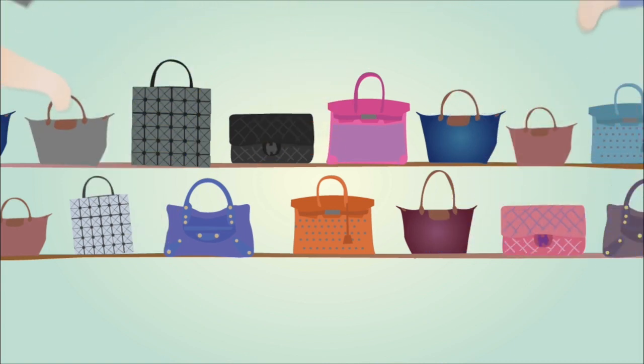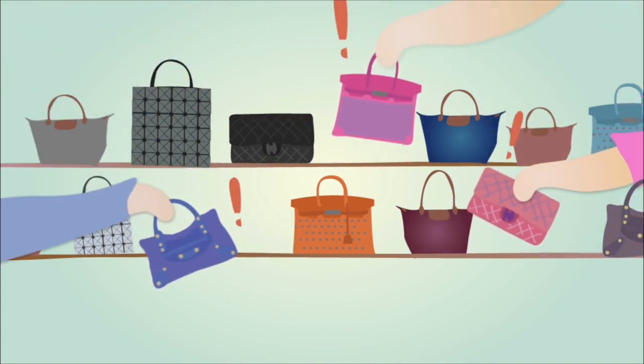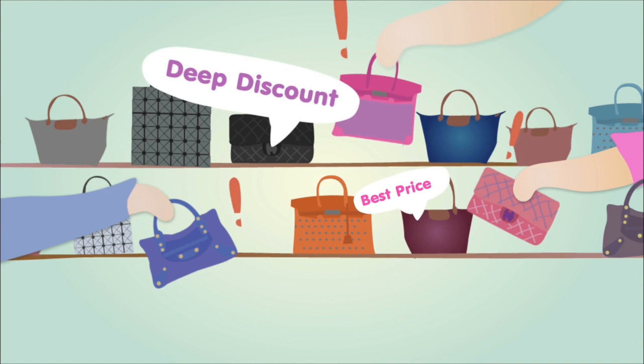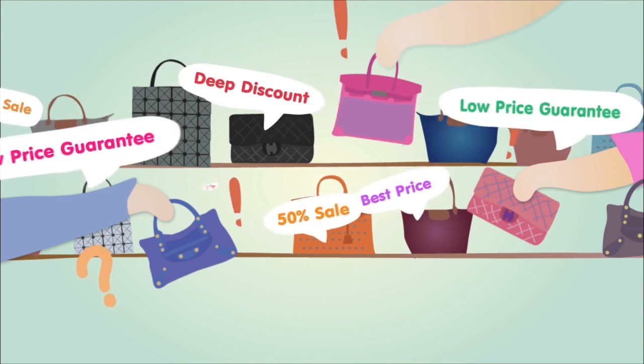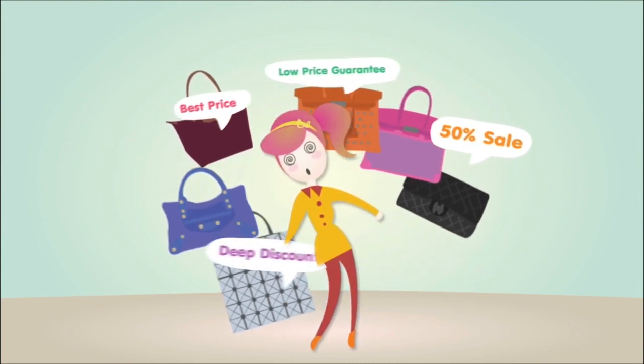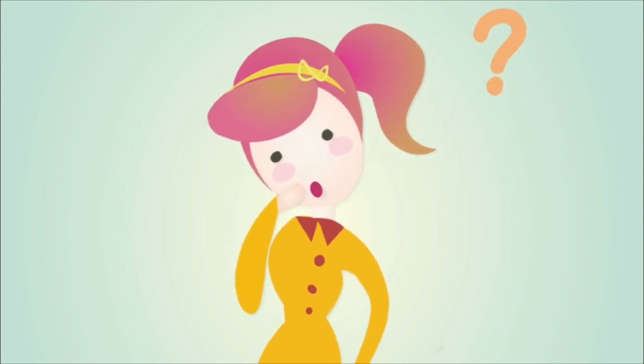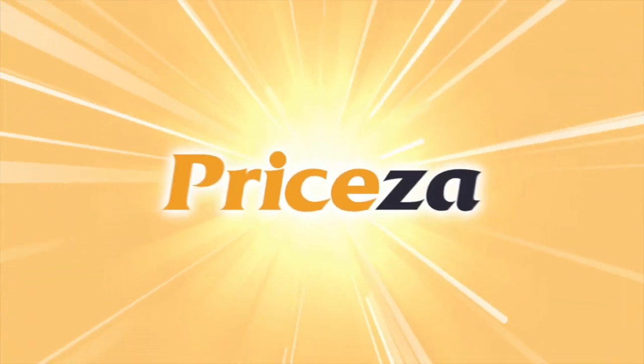Shopping. We all want the best products at the best prices. Simple, right? But in the real world, with so many retailers competing for our attention and trying to offer the best price, it's easy to get overwhelmed comparing prices. But don't get too stressed to compare before you shop, because there's a much easier way for you.